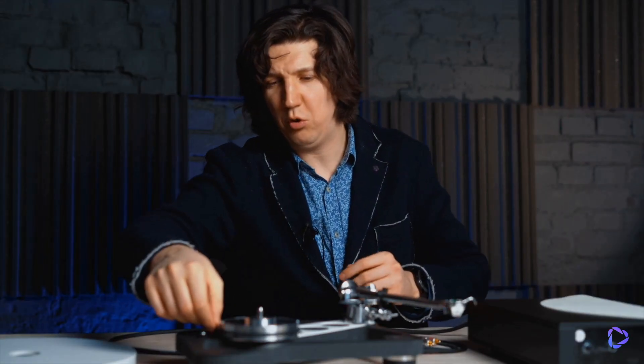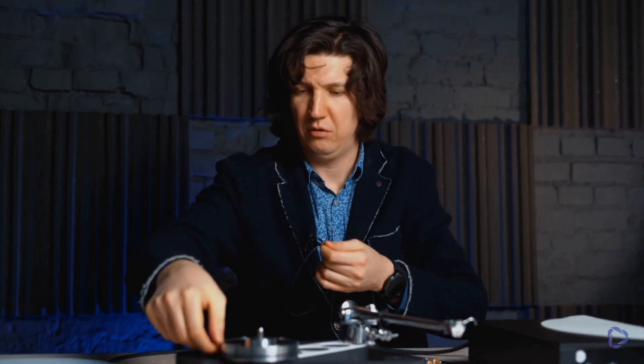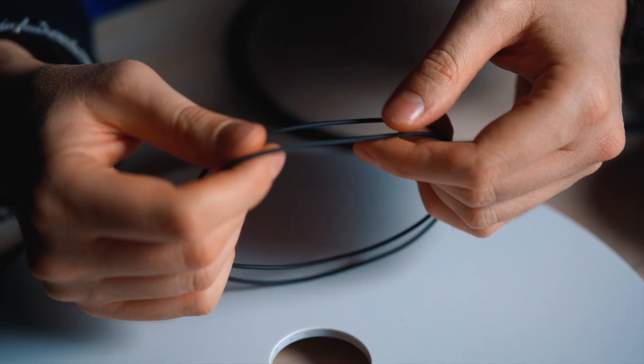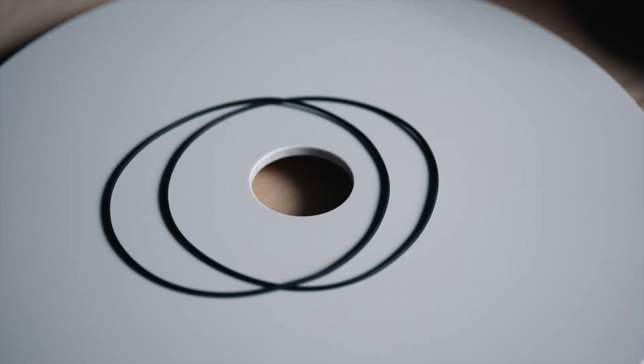A few words about belts — there are two of them, let's take them off carefully. Rega produces these belts on its own from a material called EPDM — Ethylene Propylene Diene Monomer — and this material was developed by a chemist specifically for them. Quite remarkable, friends.